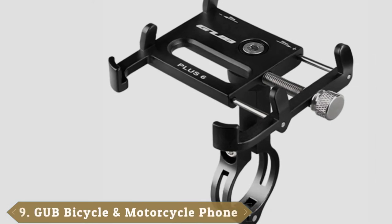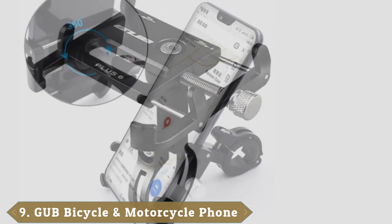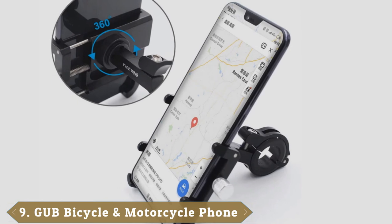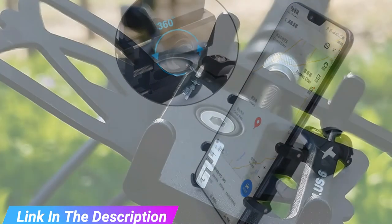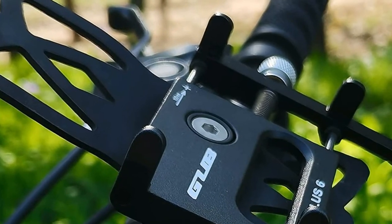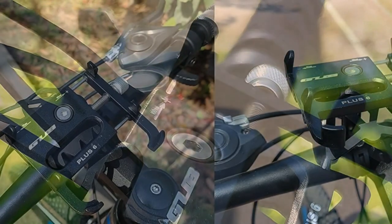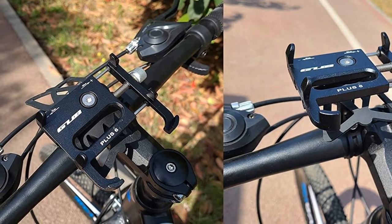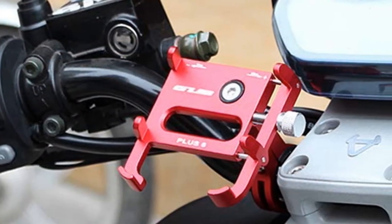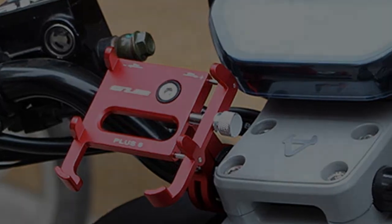Next at number 9, we have the GUB Aluminum Alloy Bike Phone Holder. Each year we see different phone designs and builds on the market, which can make your phone mount become obsolete quite fast. You need a mount that can accommodate the phone you're using now as well as any phone you intend to buy in the future. The GUB Aluminum Alloy Bike Phone Holder is one of the best phone mounts in this range. Endowed with adjustable width, you can easily adjust this mount from 50mm to 100mm in order to accommodate your phone. This adjustment feature also allows the mount to hold phones that are between 4 and 7 inches. Made out of aluminum, the GUB bike phone holder is durable, strong, and weather resistant. It comes with a sponge that helps keep your phone safe.